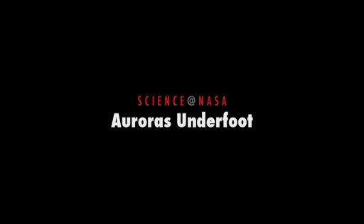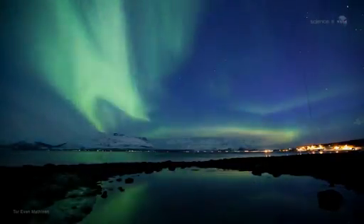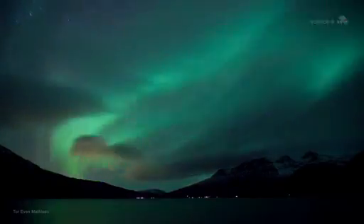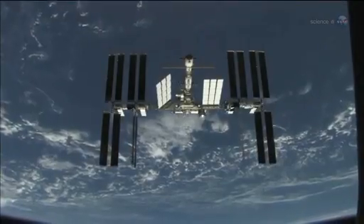Auroras Underfoot, presented by Science at NASA. Glowing green and red, shimmering hypnotically across the night sky, the Aurora Borealis is a wonder to behold. Longtime sky watchers say it is the greatest show on Earth. It might be the greatest show in Earth orbit, too.